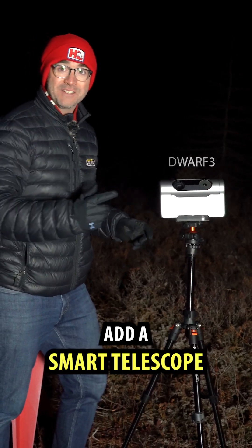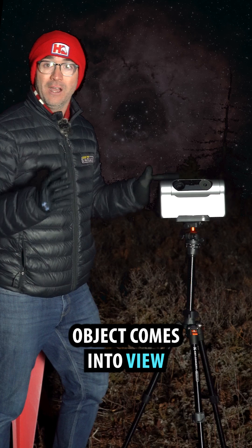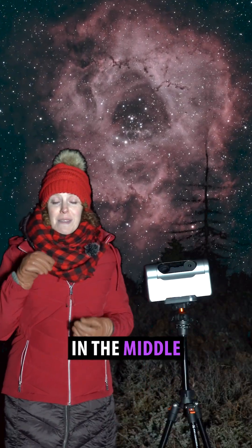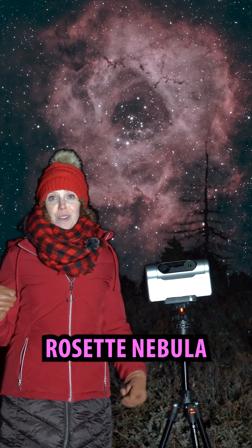But that's not all. Add a smart telescope and a completely different object comes into view. You'll discover that the satellite cluster resides right in the middle of the beautiful Rosette Nebula.